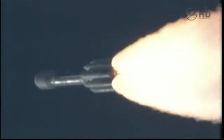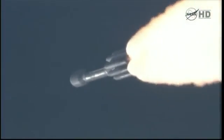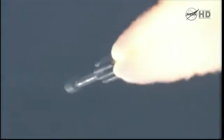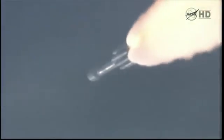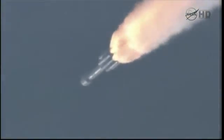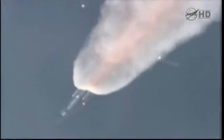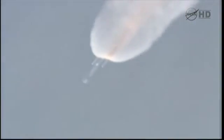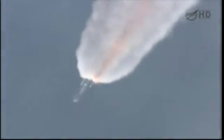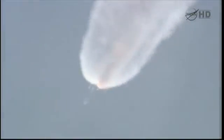Coming up on the one-minute mark. Mark, one minute into the flight. Standing by for solid motor burnout about 10 seconds from now. Pressure decreasing on the solids. Standing by for burnout. And we have burnout. Standing by for separation. And we have separation. And we have ignition on the three airlift motors. The three airlift motors have come up on chamber pressure.